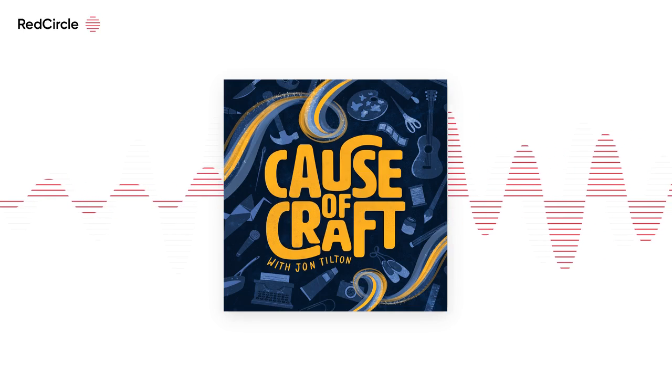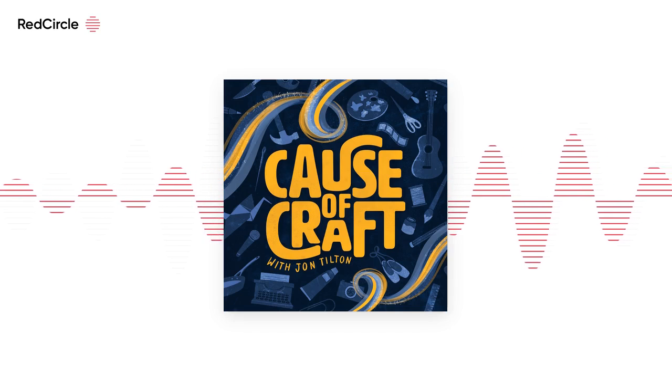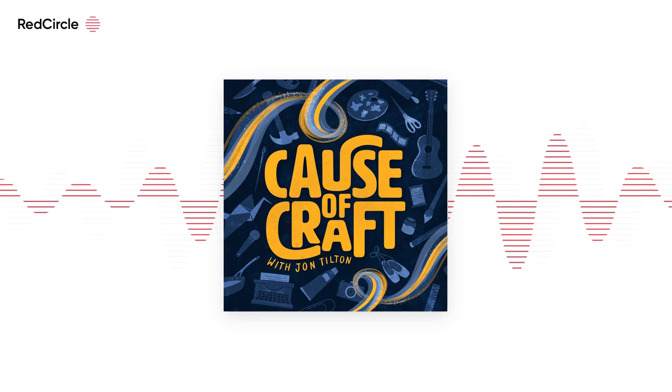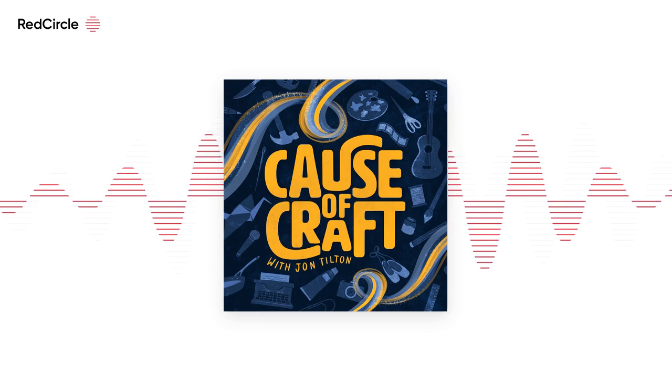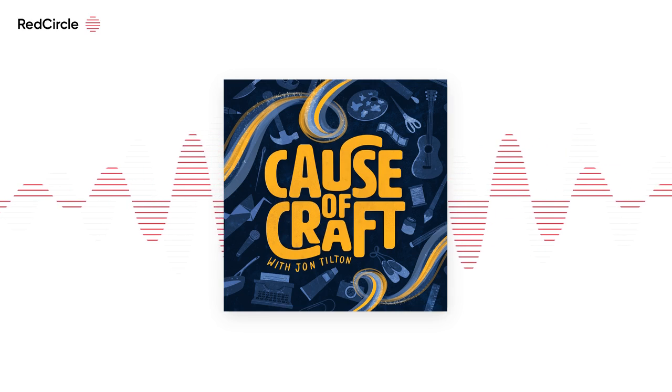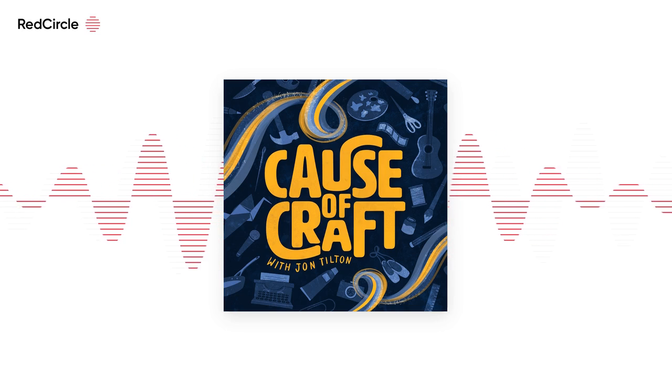Welcome to Cause of Craft. I'm your host, John Tilton. Why do we create? Where do our ideas come from? What does our craft say about us? These are the ideas we explore here on the show. Each episode, I interview a different guest, from writers and painters to musicians and filmmakers. Together, we investigate the creative process and the reasons behind why we create.